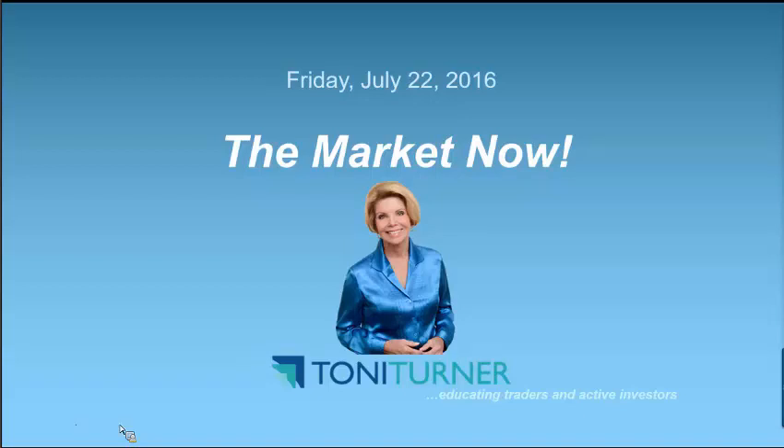After reporting earnings this morning, GE, long considered our bellwether for the U.S. economy, dropped 2.2% to $31.85. Another drag on the sector was Honeywell, falling 4.8% after it lowered its full year sales forecast.